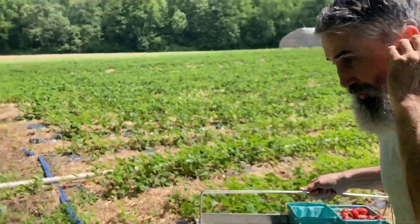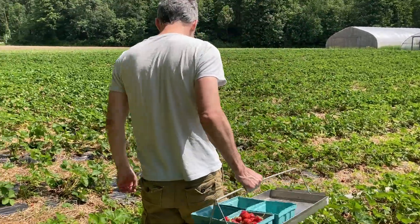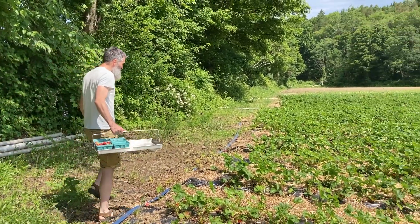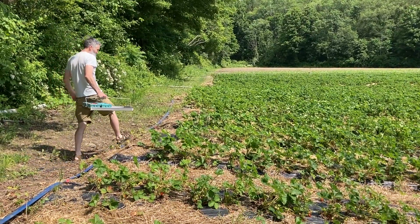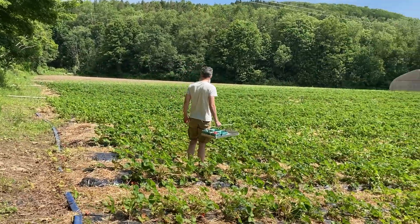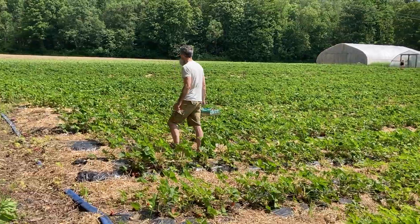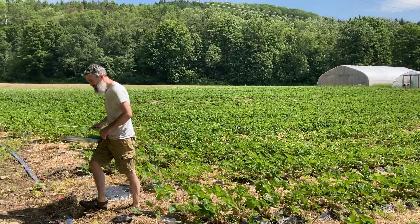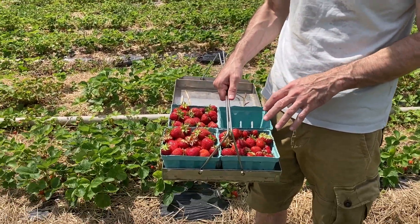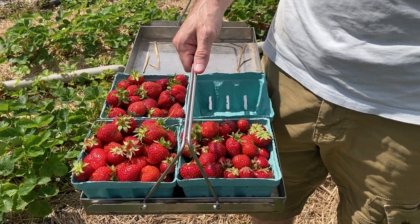I'm on the hunt for the best strawberry. We picked three quarts of red ripe strawberries from this strawberry patch and got really sweaty doing it. Now we're going to go check out.